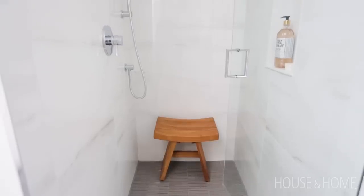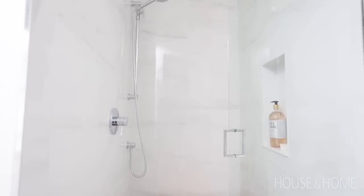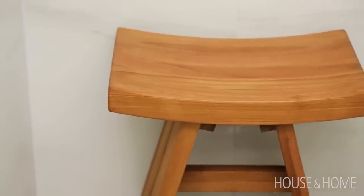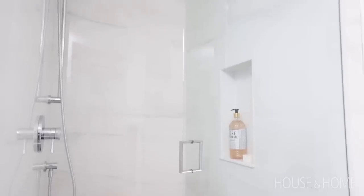We are lucky to have both a tub and a shower. We did enlarge it a little bit and also put lighting in there so it's bright. My husband had a minimal wish list — he just wanted a niche where he can put his shampoos and soaps. Also a boutique bench, which is very sculptural, and we had a custom glass door made to allow lots of light.